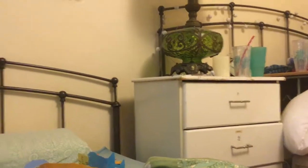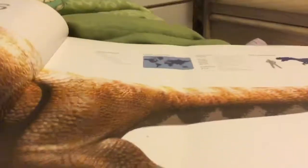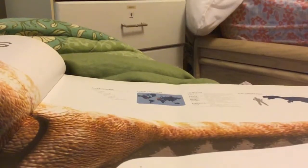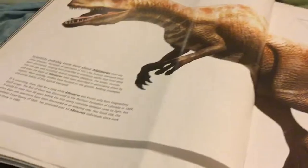This is an Allosaurus. It means different lizard. Look at its two horns. You know where it lives? It does live in North America, the USA and Europe — Portugal. Pretty cool. And nice. And interesting.